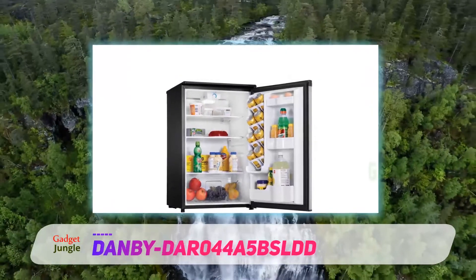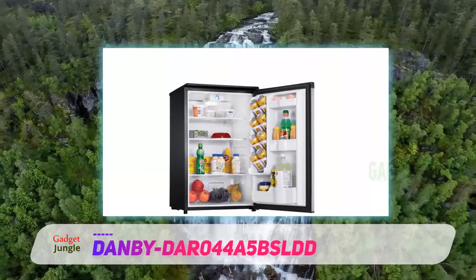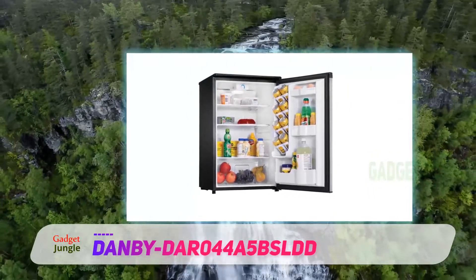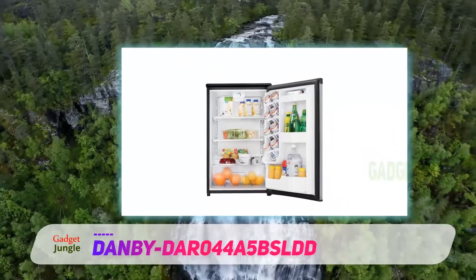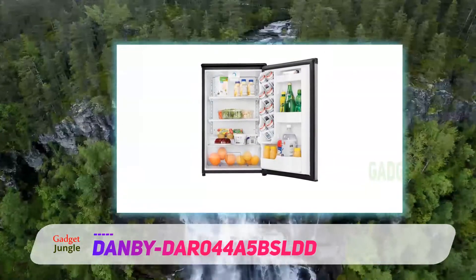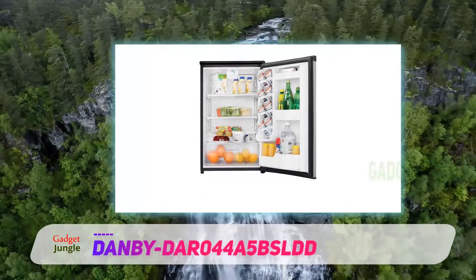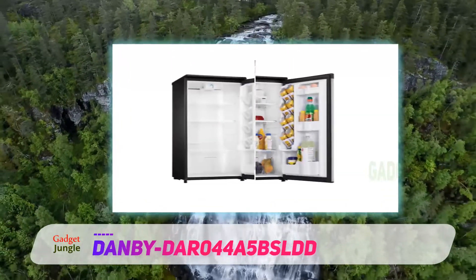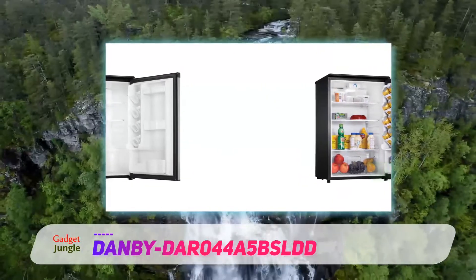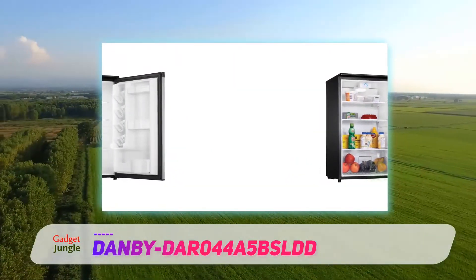MBDAR 044A5BSLDD. As its name suggests, this mini fridge boasts a compact design, but that doesn't mean this favorite of man cave captains and office employees alike skimps on storage space for soft drinks, goodies, and ingredients for your favorite meals. With 4.4 cubic feet of storage, two and a half shelves, and even a vegetable crisper, Danby's spotless steel fridge bridges the gap between mini fridge and full-size replacement.